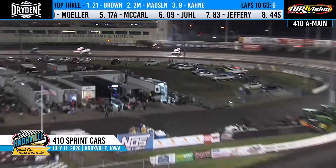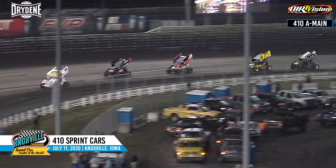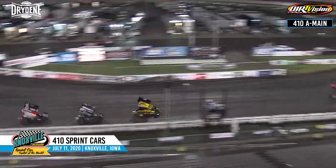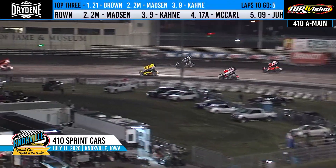Caution coming back out in turn number two — McKenna Hasse now into the wall. Off of turn four, here we go to the green. Off the turn, they come to the cone, we're back underway. Brian Brown, the race leader, back out front as they work down the back straightaway.